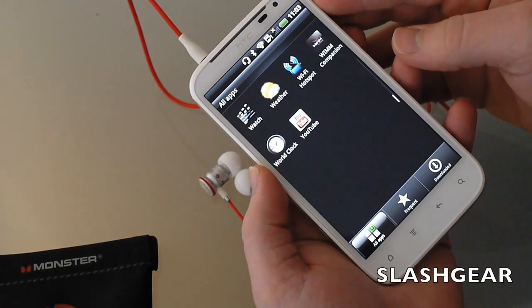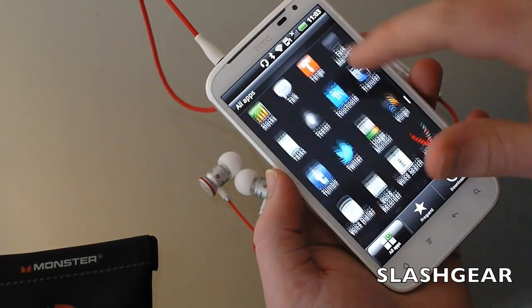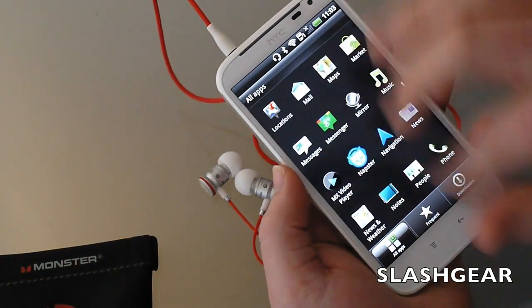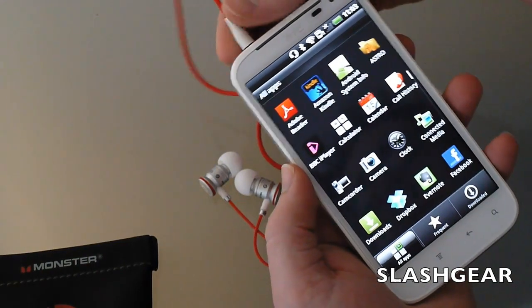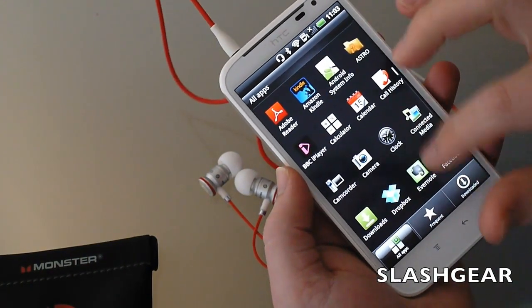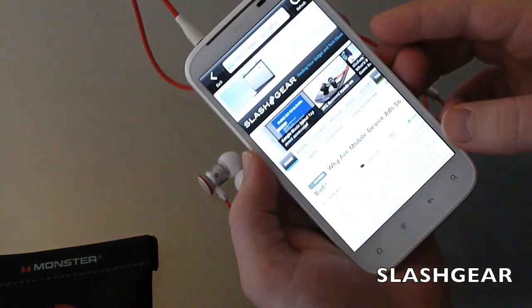There's also the HTC Watch app to purchase and rent TV shows and video on the move. Performance-wise, we're not expecting great things from the 1.5 gigahertz processor, but it's reasonably smooth and fast, and the internet looks good on the big display.